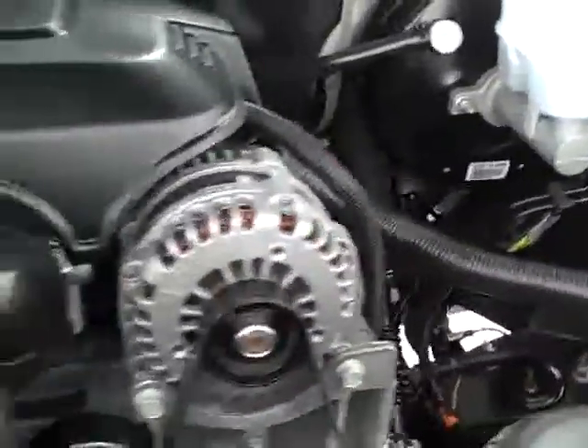Let's start it up and take a quick look under the hood. See the engine bay is very clean — runs very smooth.